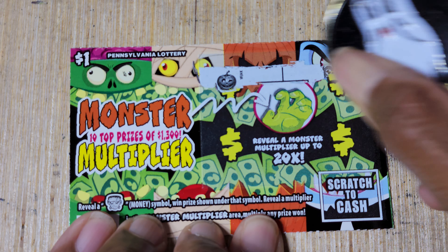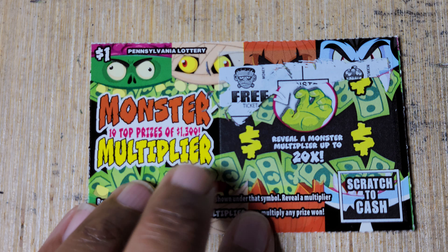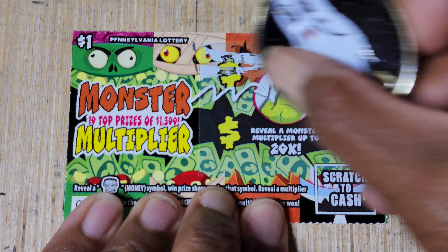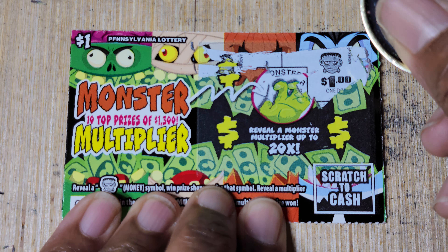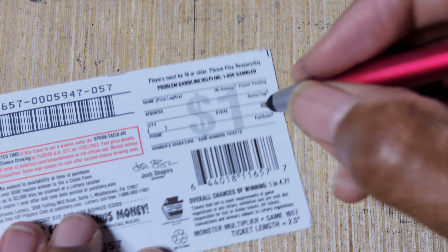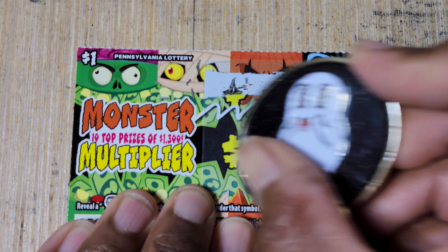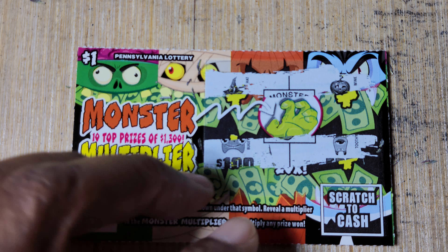That's our first 5x of the day. I feel like based on where we are in this book, we should see a 10 pop up soon — a 10 or better. Got $1 and a 2x, so $2 on that one. Ticket 58 — nothing.